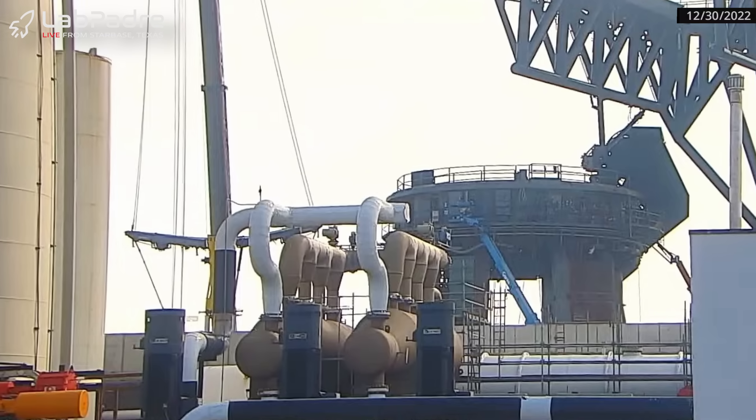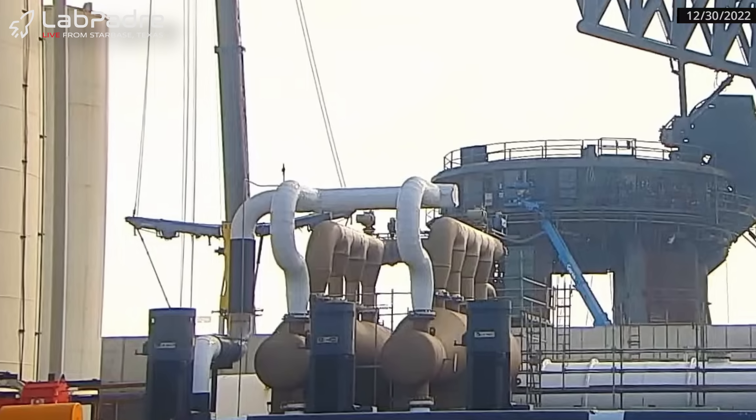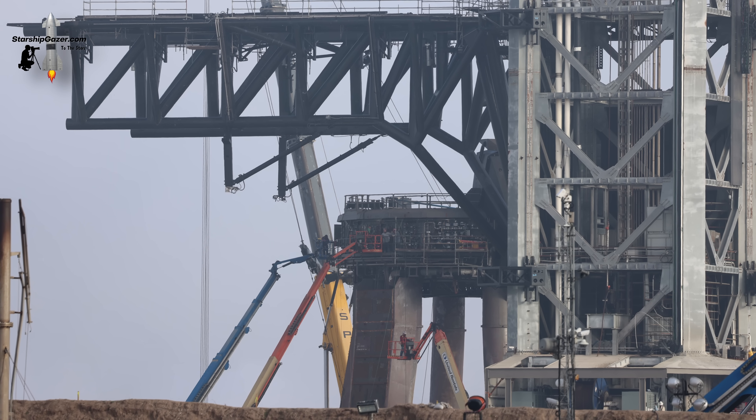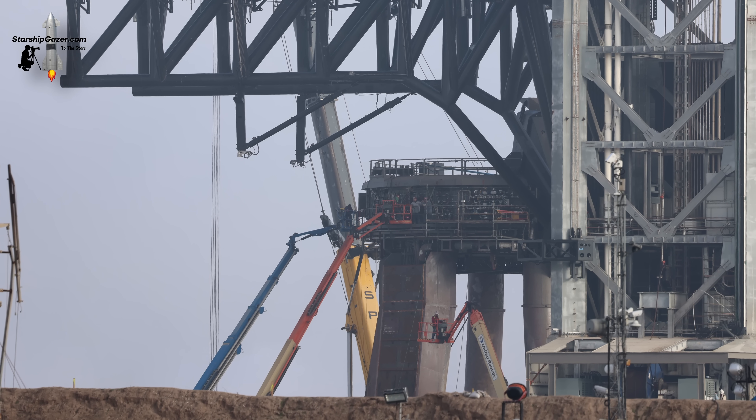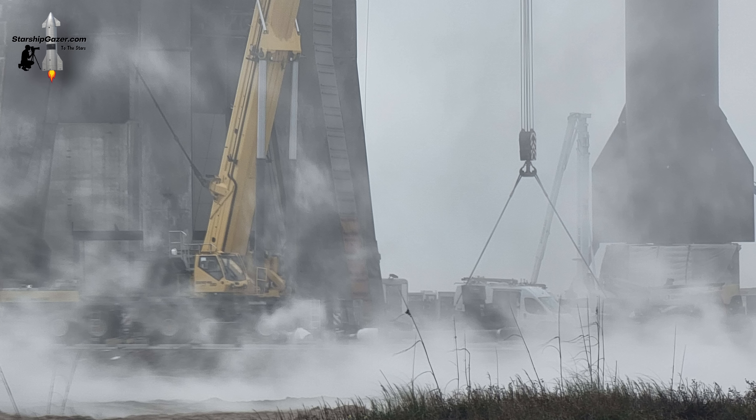On December 30th, we noticed Grover getting set up behind the orbital tank farm next to the launch mount. We asked Starship Gazer to try and get a good angle of him to see what he was lifting. The moment he arrived at the launch complex, a blanket of fog began to appear out of nowhere, severely limiting visibility.